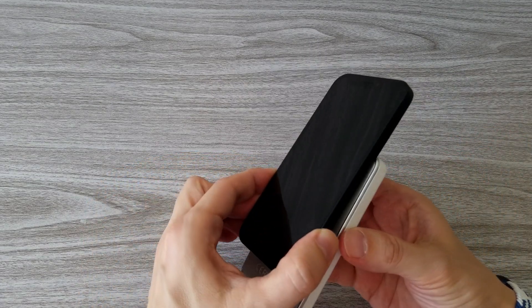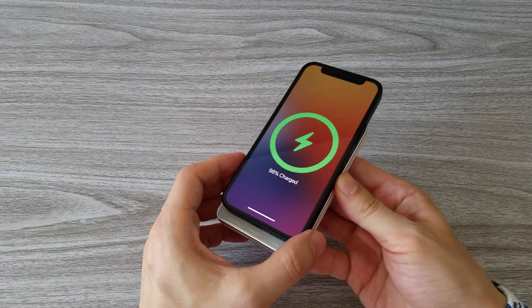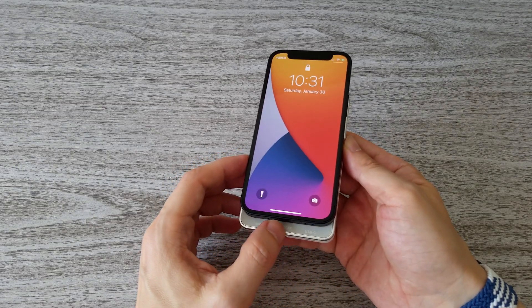Now we can start with the testing. The first will be wireless charging. Here is a test with my wireless power bank, and everything works just fine.